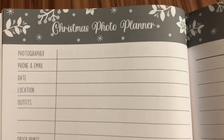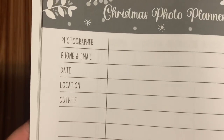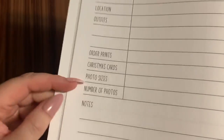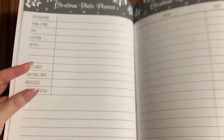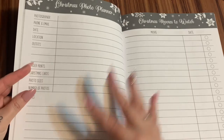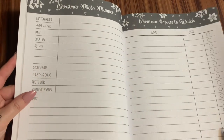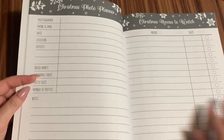A Christmas photo planner. Here you can put in which photographer you're using, phone, email, date, location, which outfits, what kind of prints you're going to order. I've heard a lot of people saying that they get those mixed up and they forget to order a certain amount of a certain size. But anyway, I'm hoping that that could help with that.